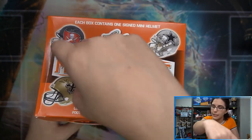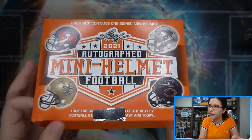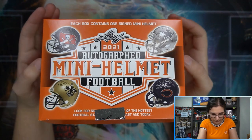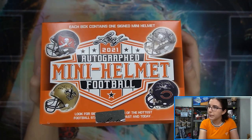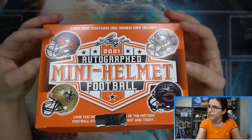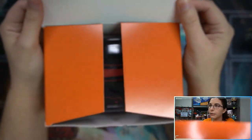Alright, so one autographed mini helmet inside. We've seen some really cool color variation helmets before but haven't seen any of the big names on top like Tom Brady or anything like that — who is questionably retired, but anyway. Who do we have here? We've got black and red...